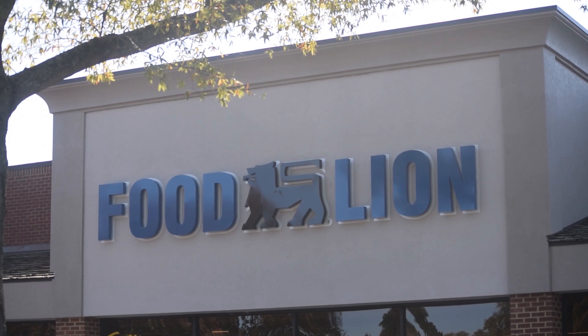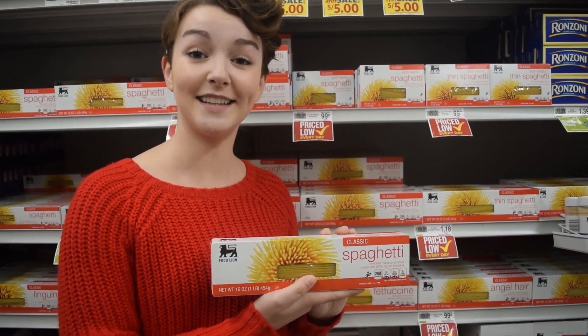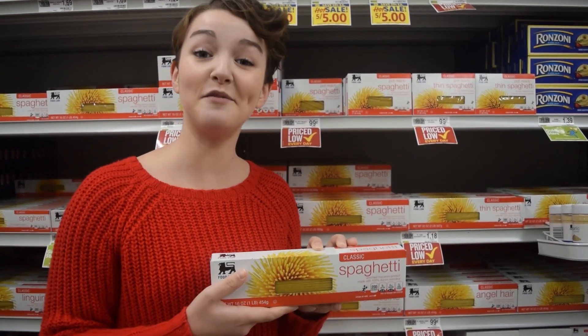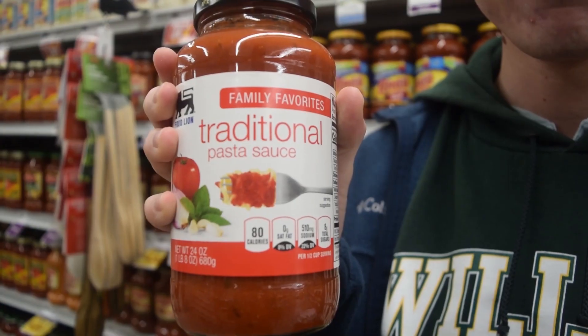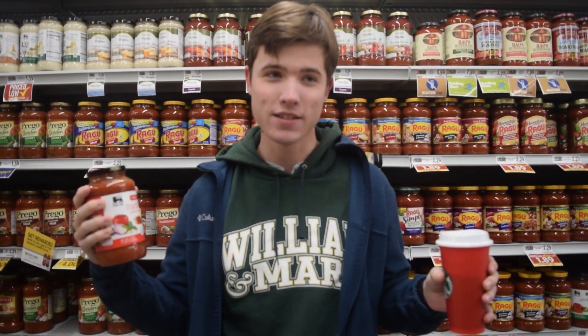To start off, we're going to be looking at an oldie but a goodie: Food Lion. This is the classic spaghetti, the Food Lion house brand. It's only 99 cents. And this is what I put on all my pasta — it's Food Lion's brand traditional pasta sauce. It's a family favorite, it says so on the label. It costs a dollar and 19 cents. Just your average pasta sauce.